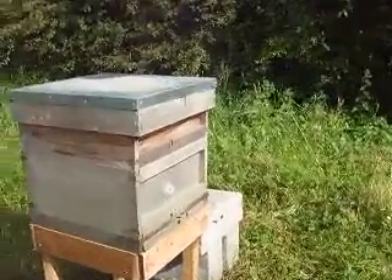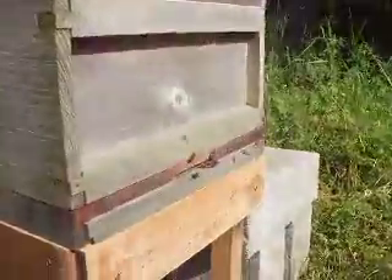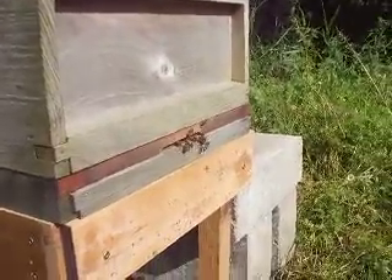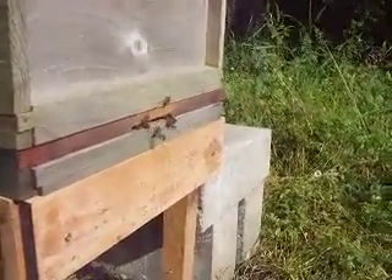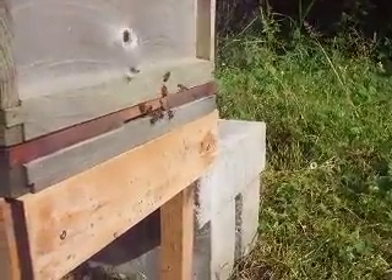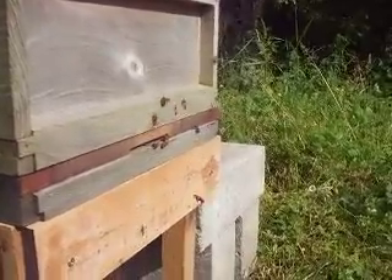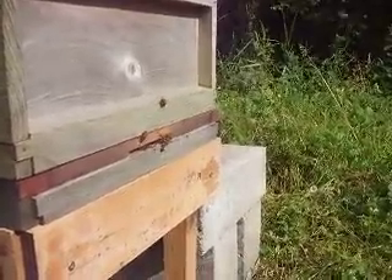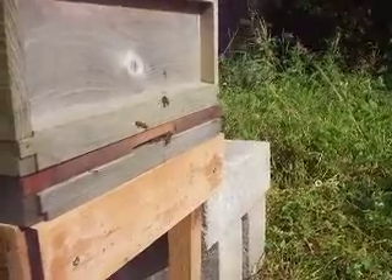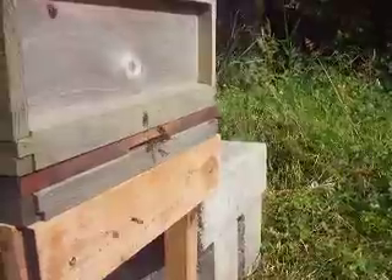Tread carefully — I don't want to step on anybody that's foraging in this pineapple weed. I'm very close to this hive. They really don't seem in the least bit bothered about me being here. They're just in and out foraging.